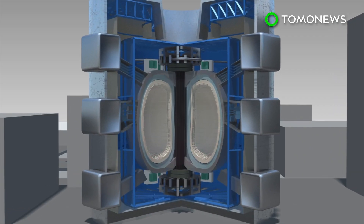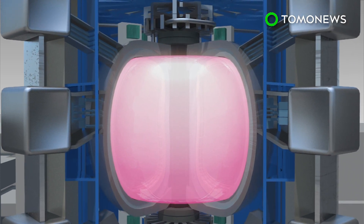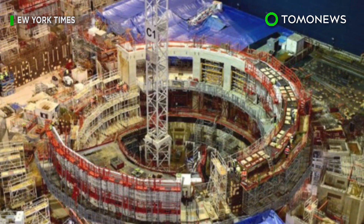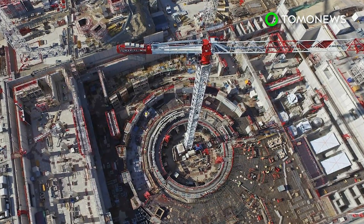The massive donut-shaped Tokamak reactor will be surrounded by giant magnets that keep superheated plasma away from the metal walls of the container. This requires the magnets to be cooled to negative 269 degrees Celsius. The ITER is aimed at using hydrogen fusion to create heat energy that can drive turbines to produce electricity.